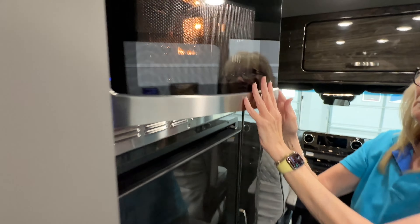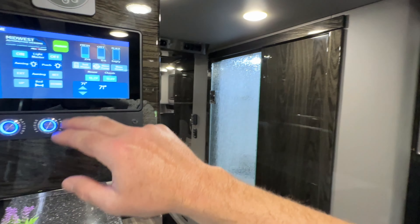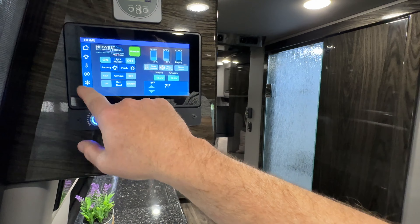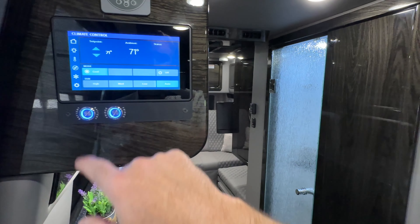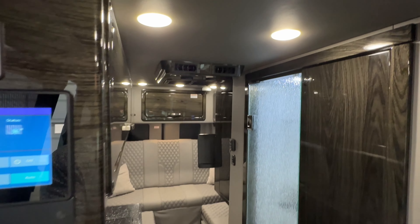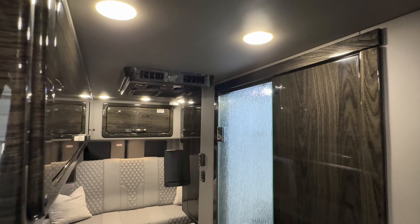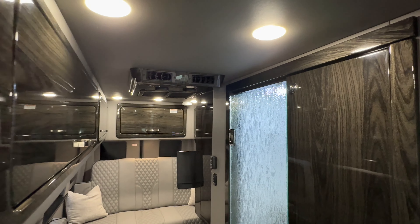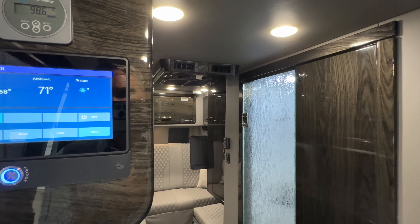You've got a nice convection oven with a turntable — really nice. Let's try the air conditioner, they can maybe hear it. It's very quiet. And we're running off the batteries — not hooked up to shore power, there's no generator — and you get air conditioning, which is crazy.